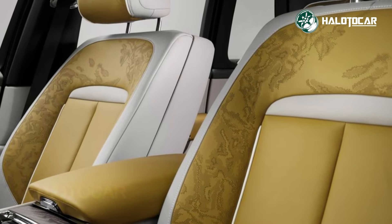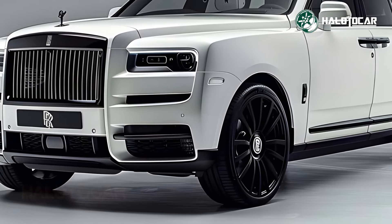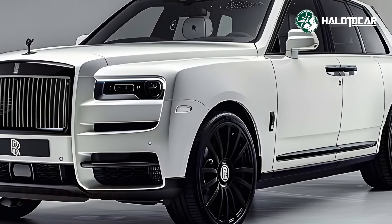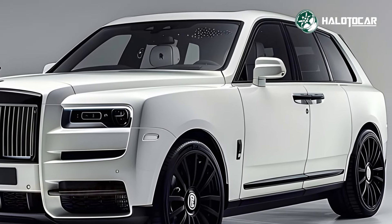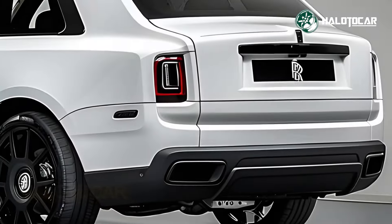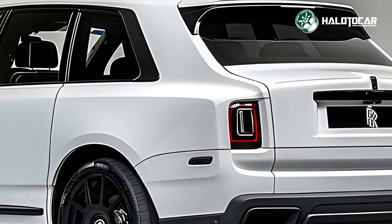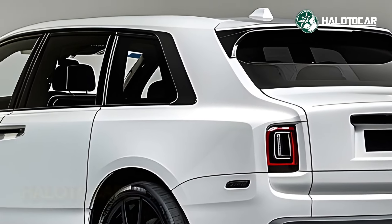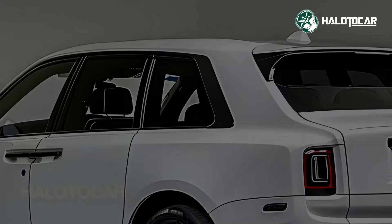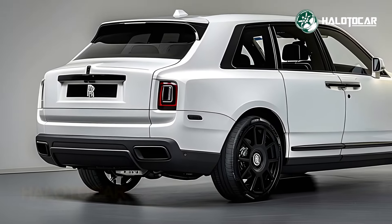From whatever perspective, the 2025 Rolls-Royce Cullinan radiates an air of opulence and grandeur. This SUV stands tall and proud on the road, drawing admiring glances with its elegant lines. Every element, from the distinctive Pantheon grille to the hood ornamentation featuring the renowned Spirit of Ecstasy, is painstakingly designed to embody Rolls-Royce's dedication to excellence.